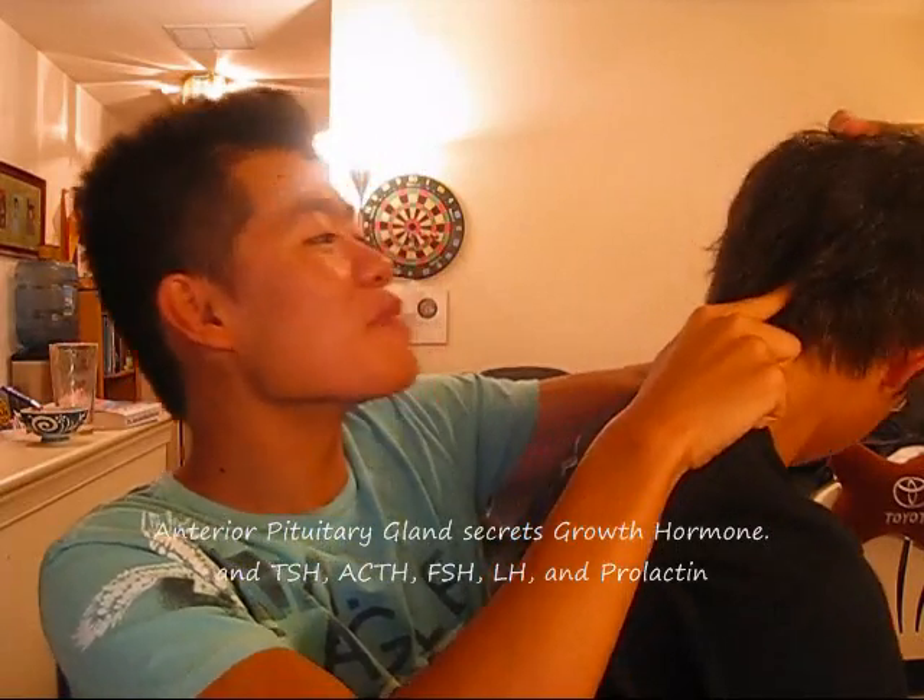10. Hey Wilson, can I borrow your pituitary gland? This is where your growth hormone comes from. And judging by its size, it must not be a very big one. Now go back to studying.